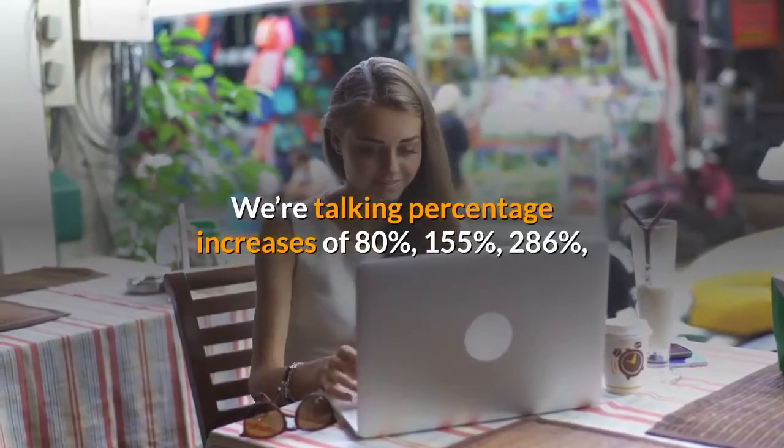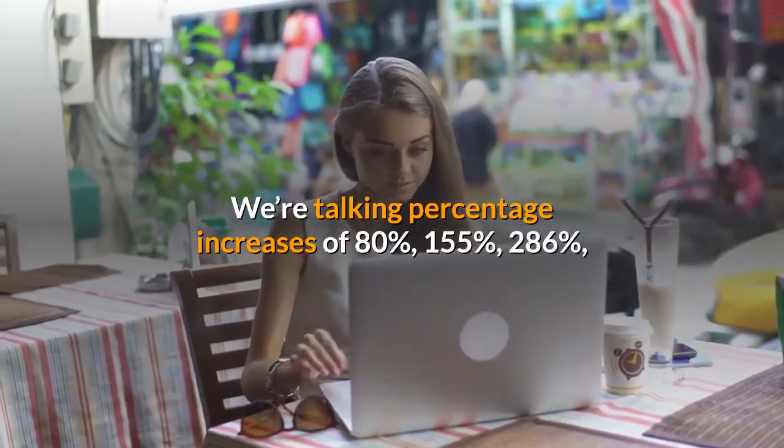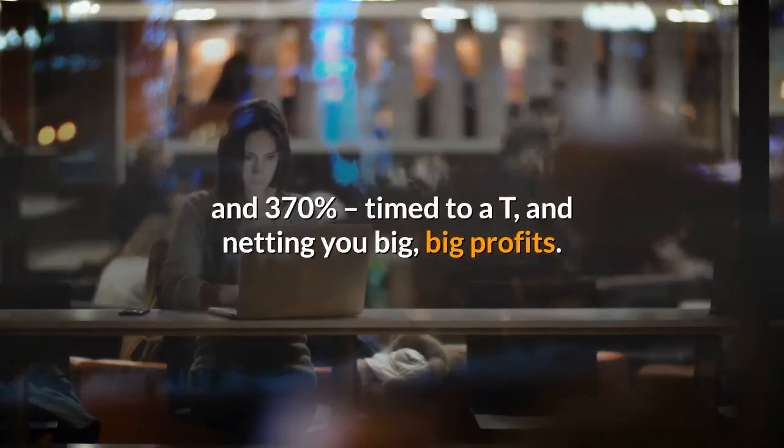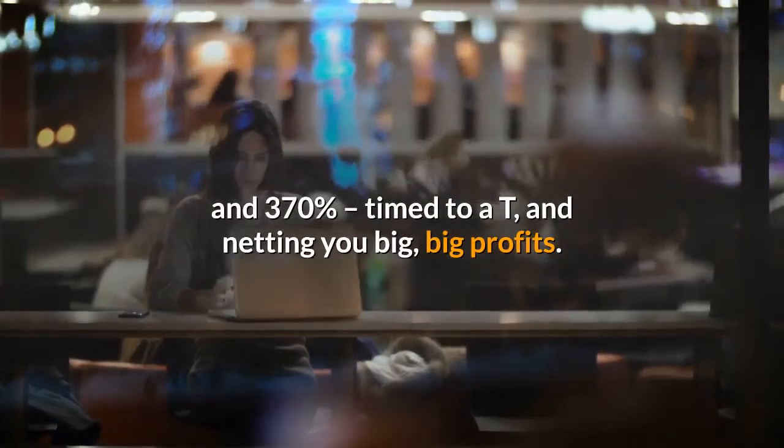We're talking percentage increases of 80%, 155%, 286%, and 370%, netting you big profits.